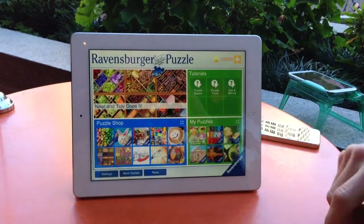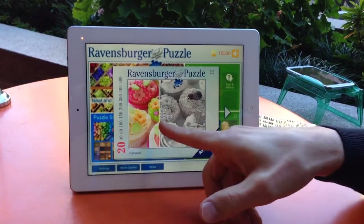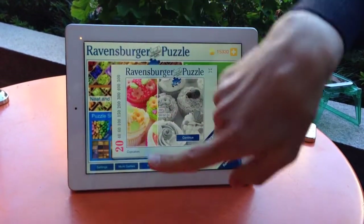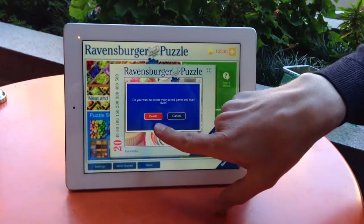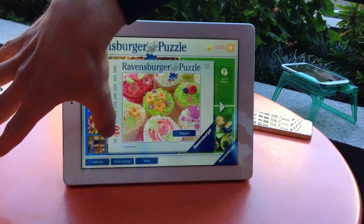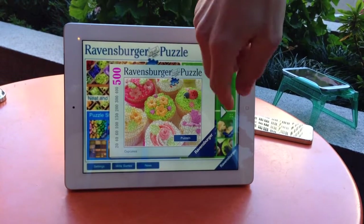So then if you go into a puzzle you just click on it and you can see to what degree it's finished right now. Then you have the slider here on the side which lets you choose how many pieces that is. You can basically go up and down here and see how the puzzle changes.